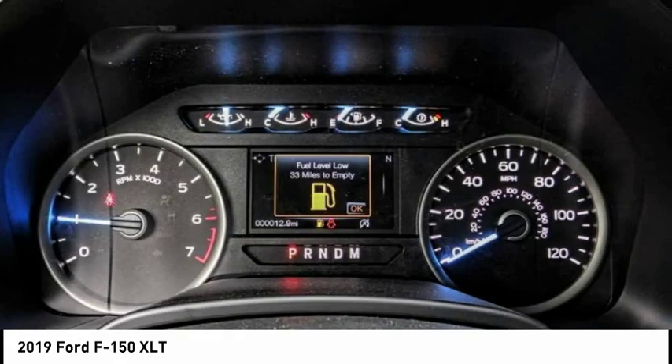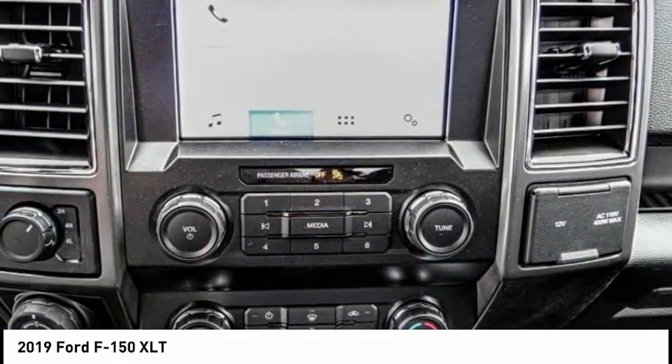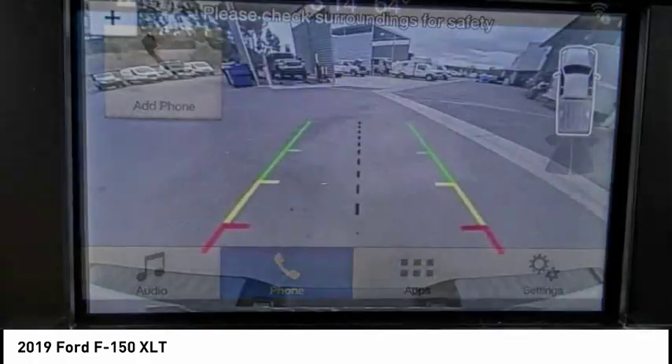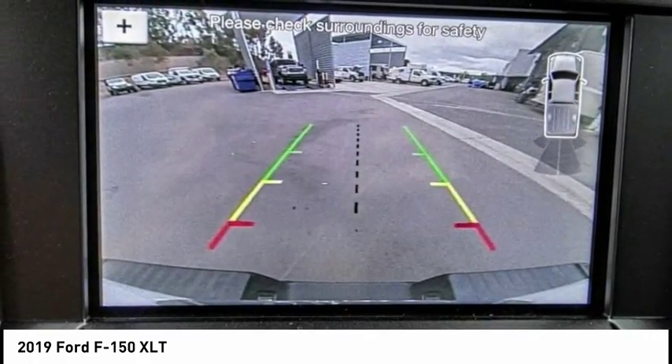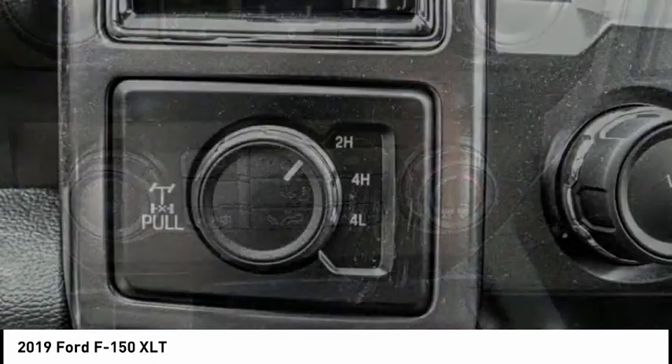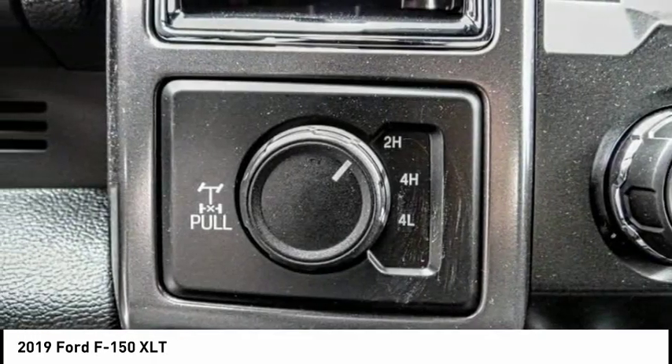This vehicle has less than 100 miles. Here are some of this vehicle's great options: traction control, dual airbags, air conditioning, alloy wheels, power steering, four-wheel disc brakes, center armrest, security system, power windows, compass.